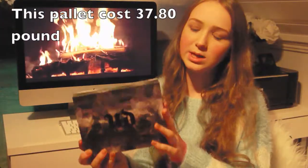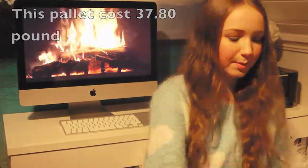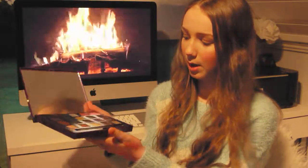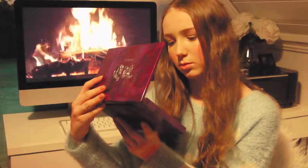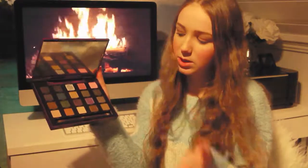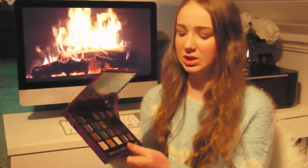The next one is the Naked 2 palette from Urban Decay. When you open it up it basically pops up and you get 20 different eyeshadows — some shimmery ones, some matte ones, and some neutral ones. It also comes with a brush. I really liked the brush on the original Naked 2 palette so I probably will like this one too. I have big hopes for this palette.